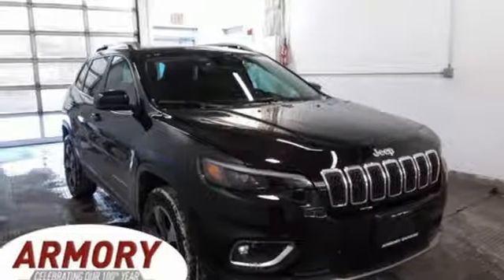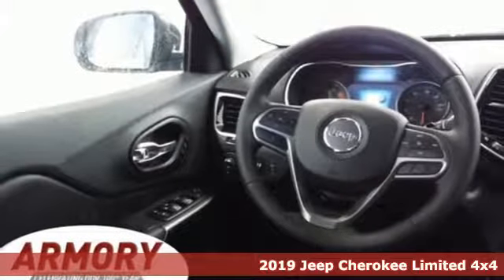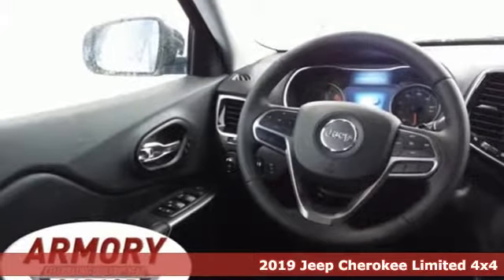Here's a new 2019 Jeep Cherokee. You're gonna want to take the long way home in this adventurously civilized Cherokee.